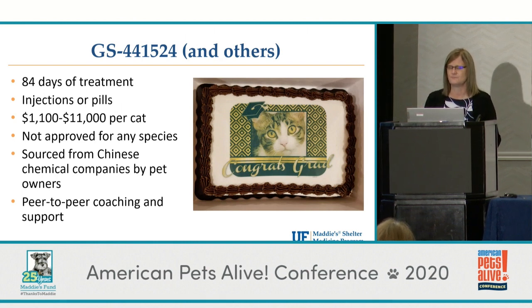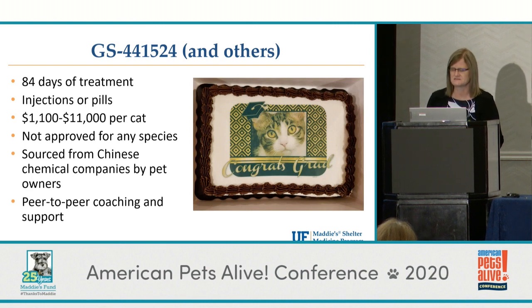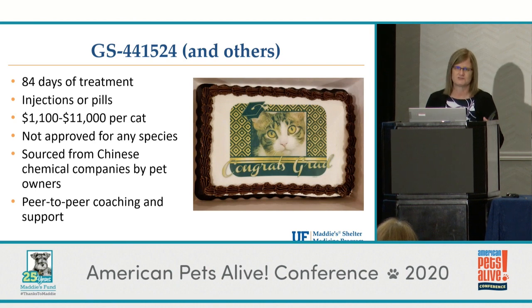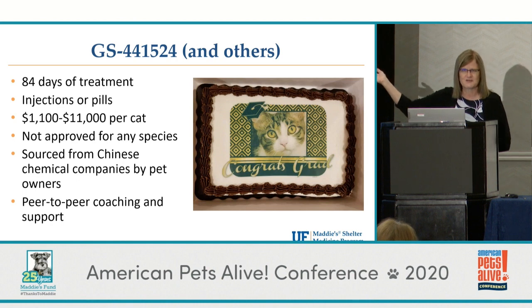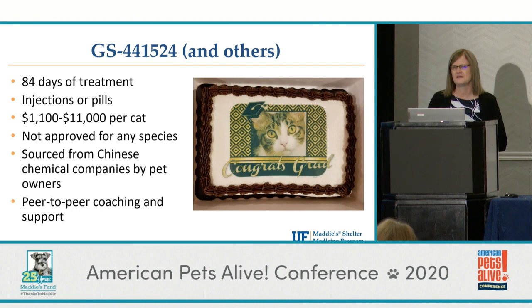What's most amazing is this is not a veterinary-led movement. There is a group of cat owners who have been through this treatment — they have a webpage called FIP Warriors that people with infected cats join. These lay people, who have more experience than anyone, coach cat owners through how to get the drug, share the drug around, and share fundraising advice. Typically after the 84 days of treatment, folks will have little graduation parties for the cats that make it. Then there's an 84-day waiting period afterwards to see if they're going to relapse.